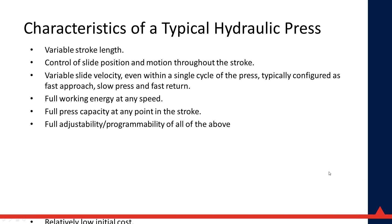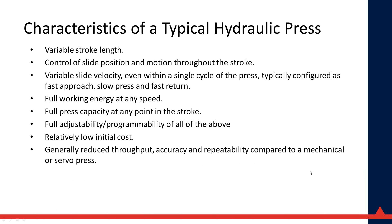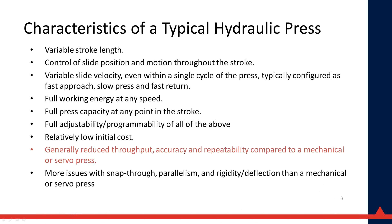With all those advantages and low cost, you might ask why hydraulic presses aren't used more in stamping. In reality they probably could be used in more stamping applications, but there are real limitations. Among them are generally reduced throughput, accuracy, and repeatability compared to a mechanical or servo press, and more issues with snap-through, parallelism, rigidity, and deflection.